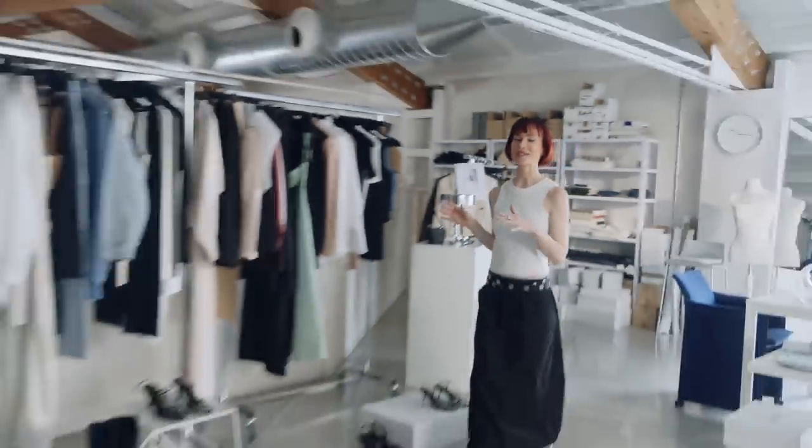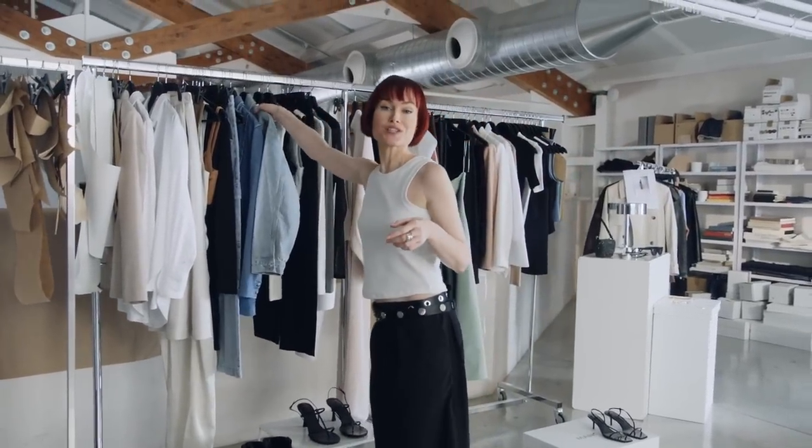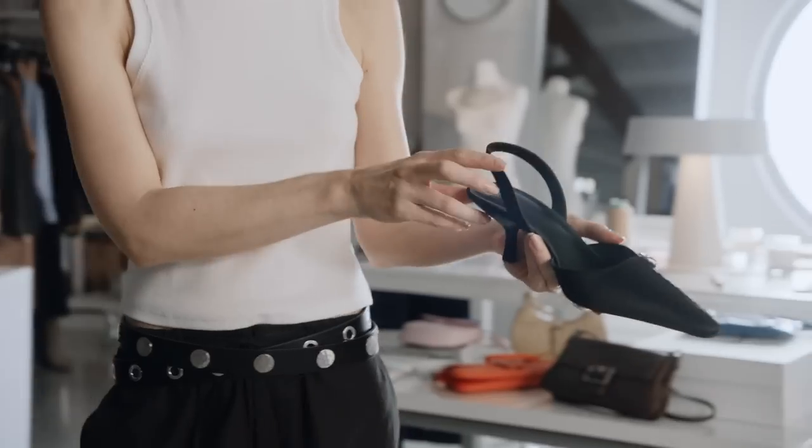Today we're going to be taking a deep dive into spring's biggest fashion trends and I'm going to be sharing an exclusive first look at the Mango styles that are on my mood board this season. But before we begin, don't forget to subscribe to Mango's YouTube channel to be the very first to watch every new episode.